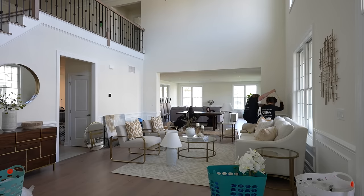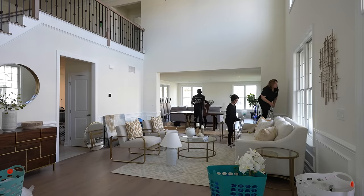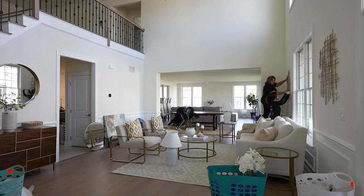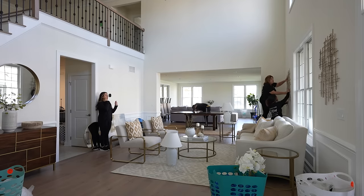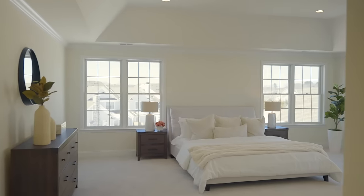We always say staging is like creating a set — you're creating the lifestyle that we all aspire to. And it doesn't matter if the house is a starter home or a larger home like this — every property is a luxury property to that buyer. If it's a first-time buyer purchasing a $400,000 home, they want the same things; they want beautiful spaces. That's why every house we stage is different.